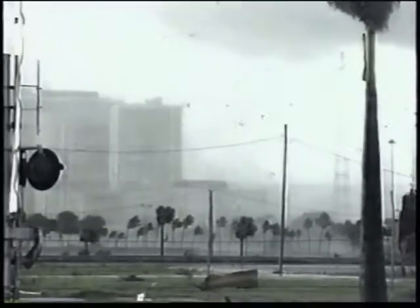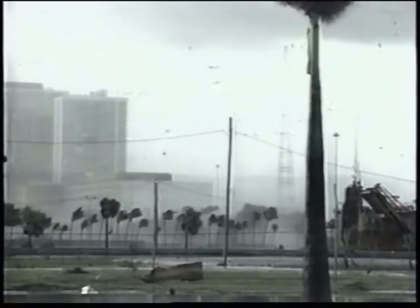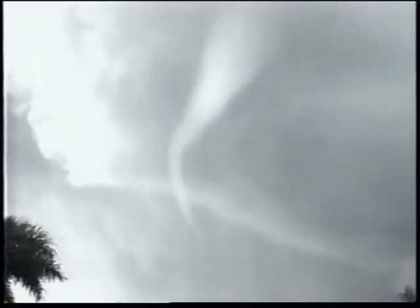And on the Fujita scale, F0 to F5, just looking at this — F0, F1? I think it's probably an F1, but it's early to tell. The local weather service folks will go out and do some surveying. Tremendous amount of debris. And you can see what seems to be a separation from the parent funnel cloud to the ground, but in fact it's actually just not visible — there is circulation all the way to the ground.